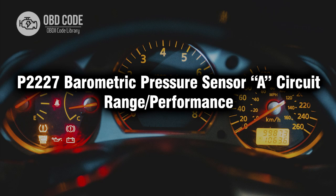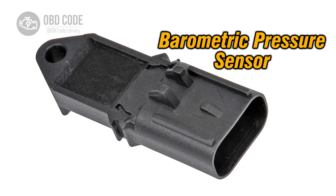Welcome. In this video we will talk about code P2227, its symptoms, causes and possible solutions. P2227 code is set when the engine control module detects a range or performance issue with the barometric pressure sensor circuit.